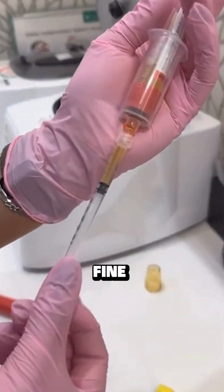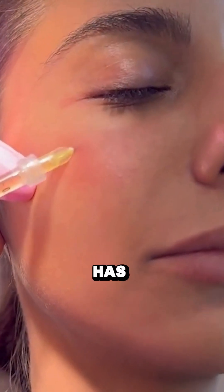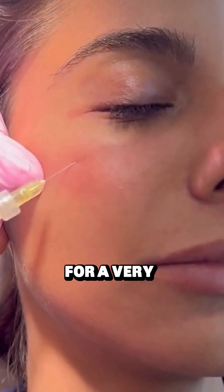PRP is a very thin, fine solution that will dissipate quite quickly, but when we inject PRF, it actually has regenerative properties for a very long time.